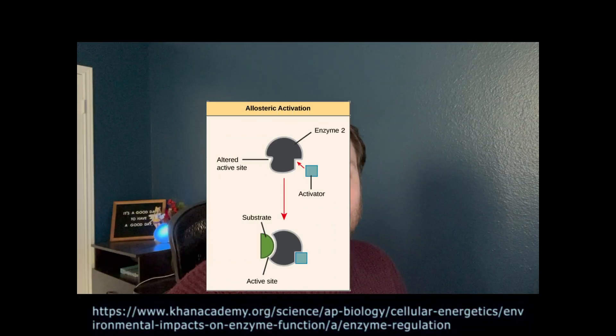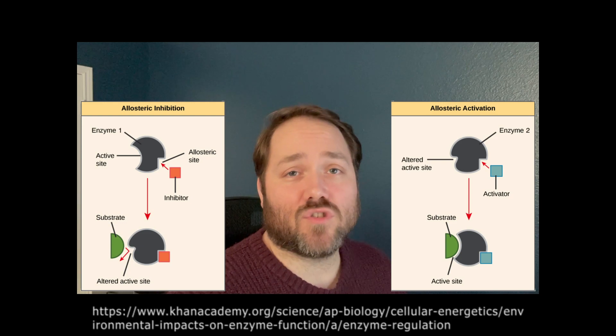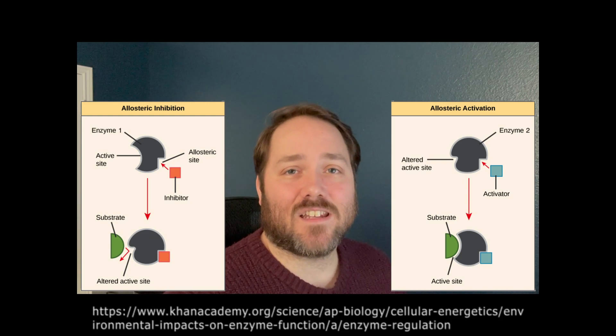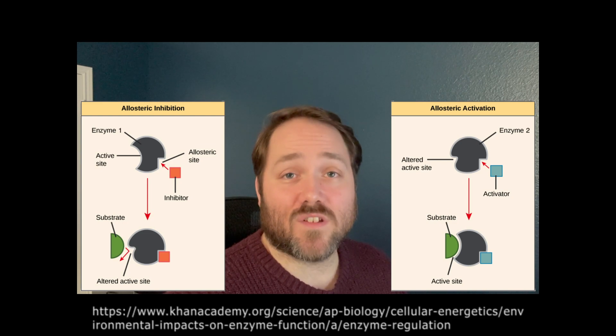But here's where things get really interesting. Scientists have discovered special molecules called allosteric modulators that can interact with Y4R in a unique way. Allosteric modulators don't bind to the main part of the receptor like most drugs do. Instead, they attach to a different part, kind of like using a back door to influence the receptor's activity. This approach allows us to control the receptor more precisely and avoid affecting other similar receptors.